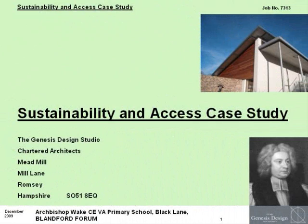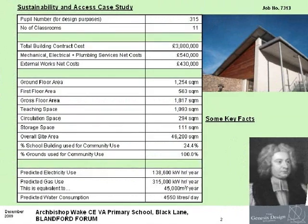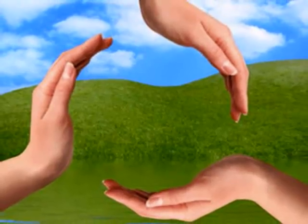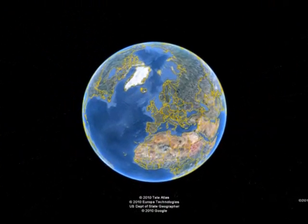Reduced energy demands have been achieved at Archbishop Wake School based on the requirements to achieve a BREEAM Very Good status. BREEAM stands for the Building Research Establishment Environmental Assessment Method for Buildings, which sets the standard for best practice in sustainable design and is a measure of the building's environmental performance.